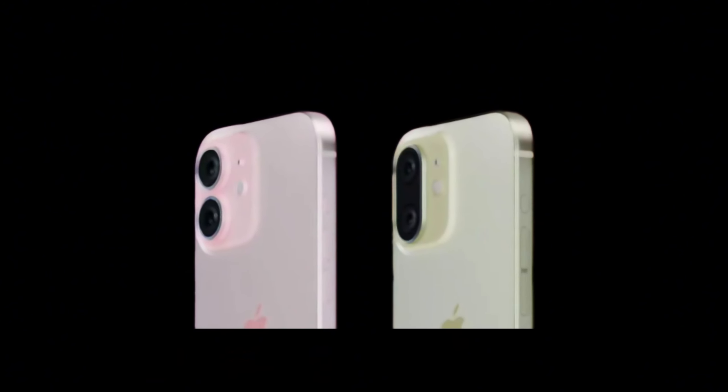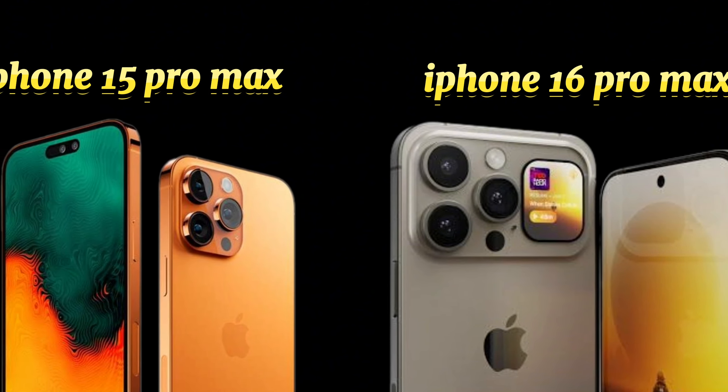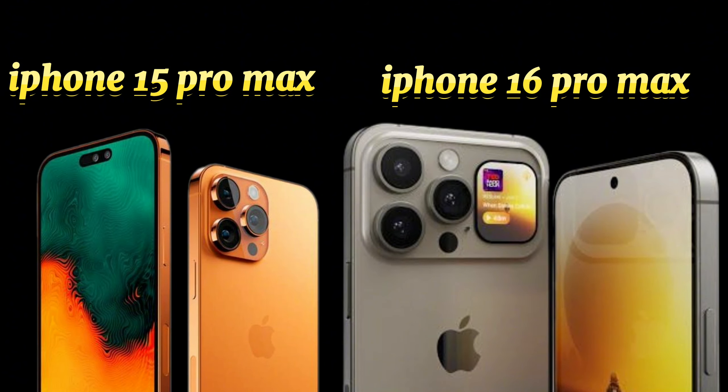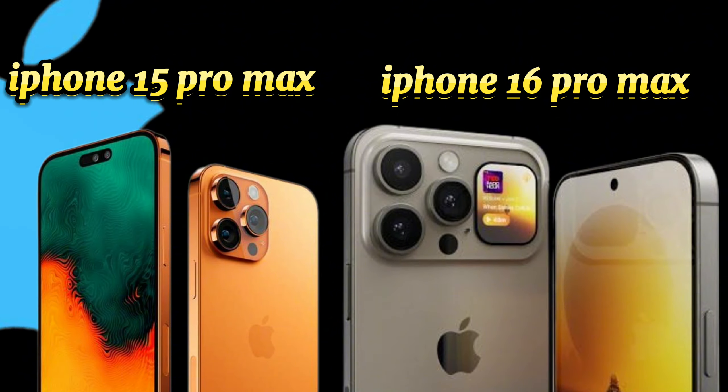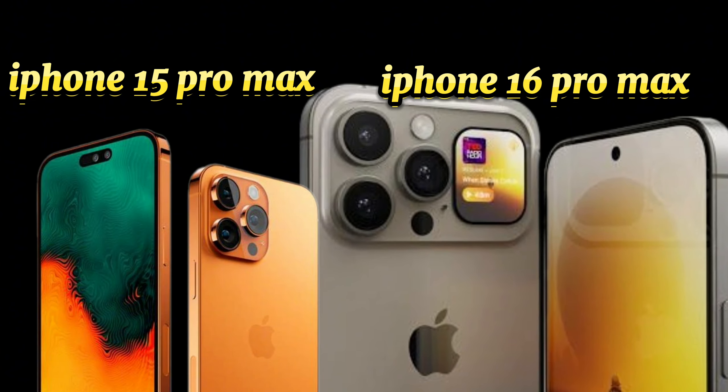We will have to see if that's true when the devices launch in September, but Ice Universe has already published some comparison images between the iPhone 15 and 16 Pro Max units that look like they've come from Apple marketing material. As David Phelan reported, there is a clear difference between the bezel size in the renders that Ice Universe shared this week.